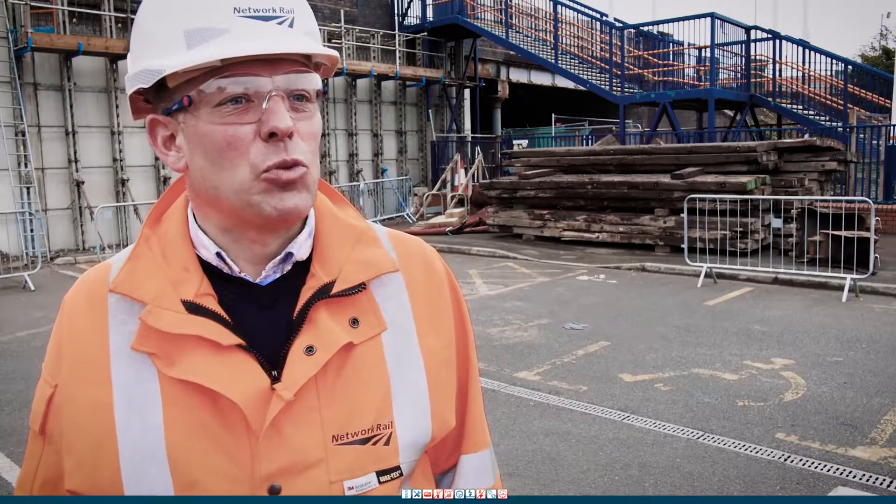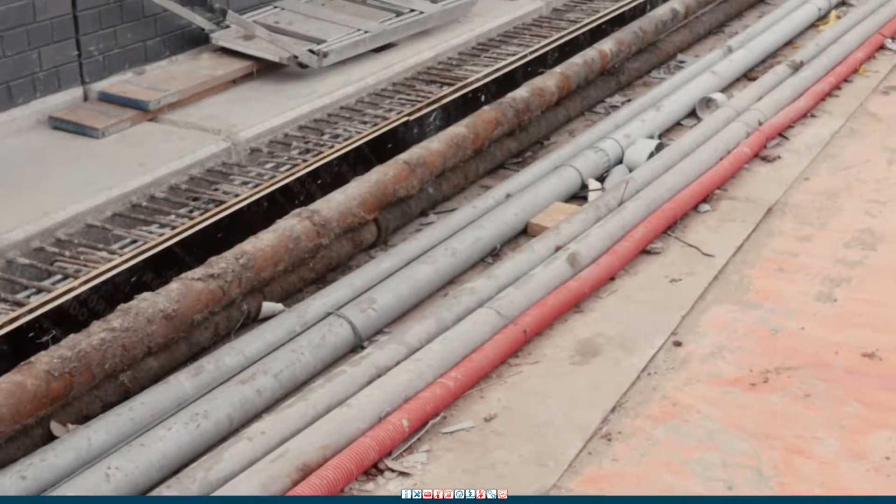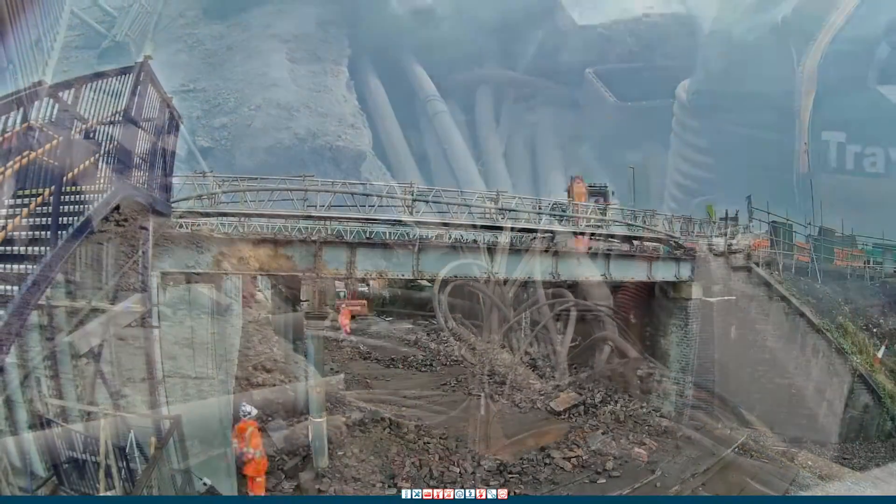The biggest challenge this weekend is going to be pushing the new deck sideways underneath the services, which include broadband, telephone connections and a gas main, and above the new foundations for the deck itself.